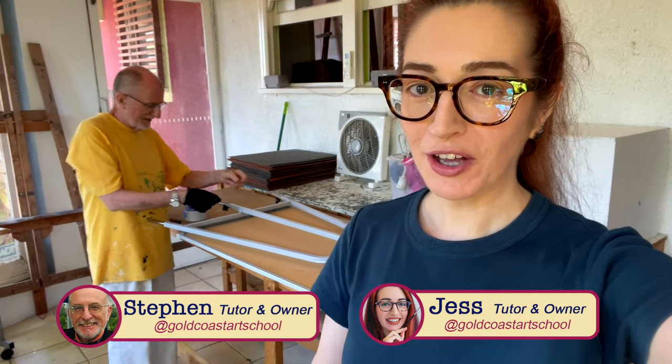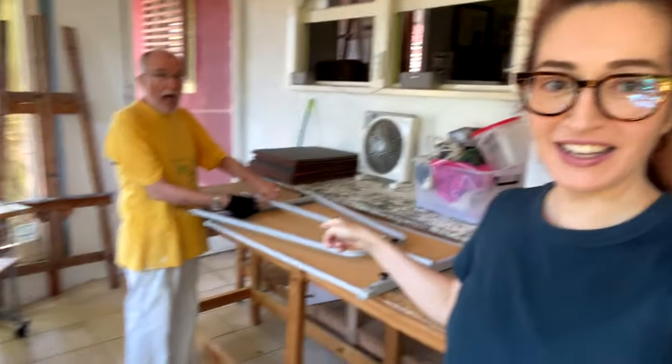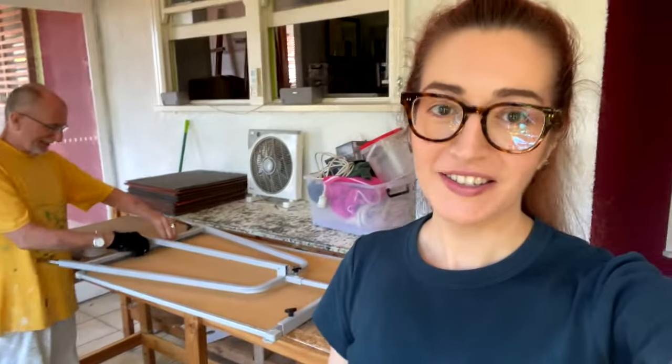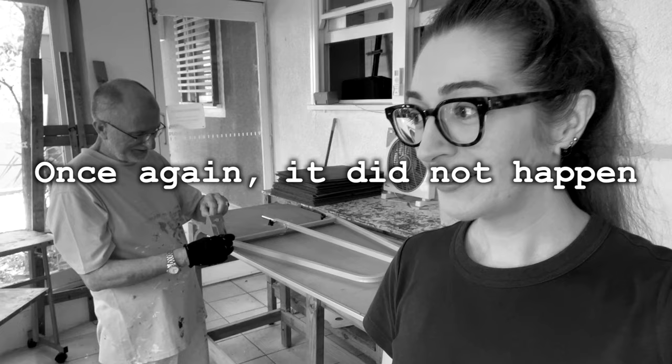Hello everybody, this is Jess from the Gold Coast Art School and my dad Steven, who is currently trying to sticky tape something together. Today is meant to be a getting-the-keys-to-our-new-place day — our new art school — so hopefully that's going to happen. Let's go have a quick look at our school as it is; it's going to be one of the last times we get to see the school like this.